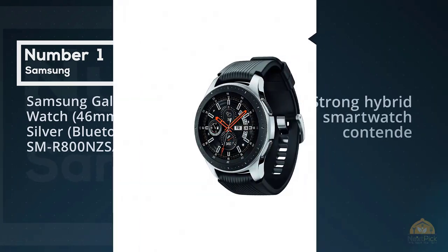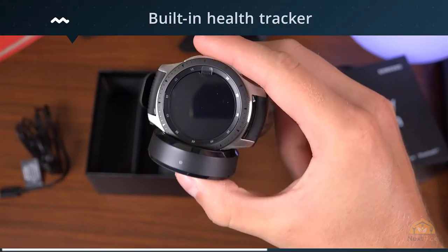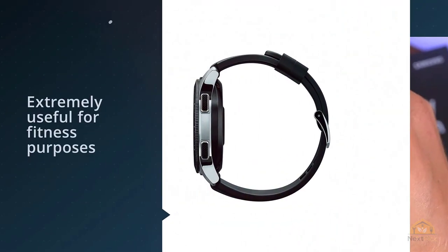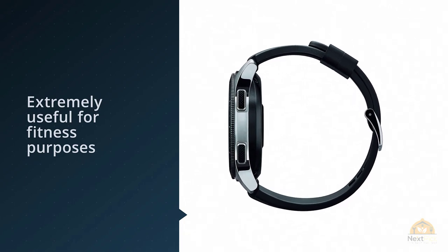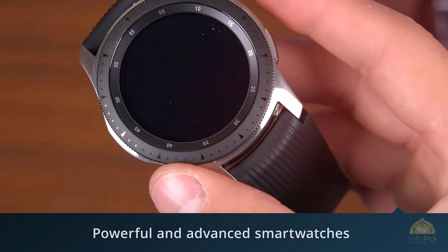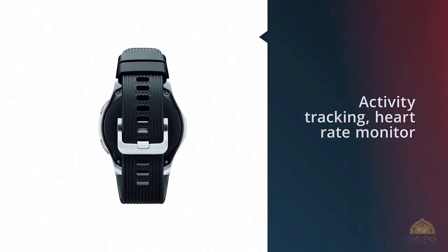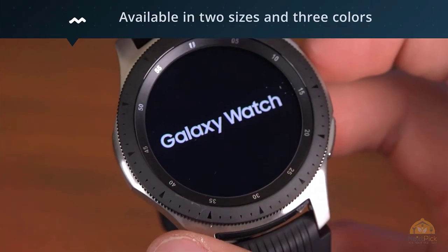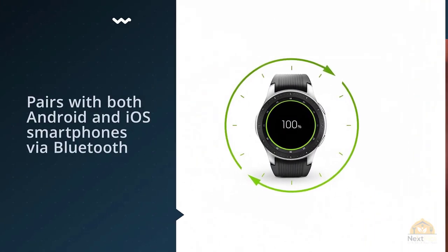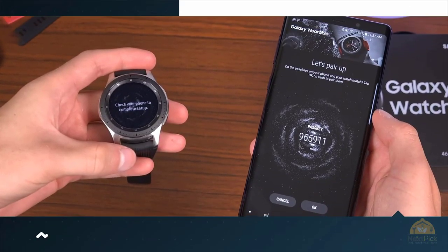Number one, most popular: Samsung Galaxy Watch 46mm silver Bluetooth SMR-800. Another strong hybrid smartwatch contender is the Samsung Galaxy Watch, which has two body sizes including 42 millimeters. This watch is extremely useful for fitness purposes and has a built-in health tracker for any type of workout. It's one of the most powerful and advanced smartwatches today, featuring activity tracking, heart rate monitor, GPS with altimeter and barometer, and connectivity to your music via Bluetooth earbuds.